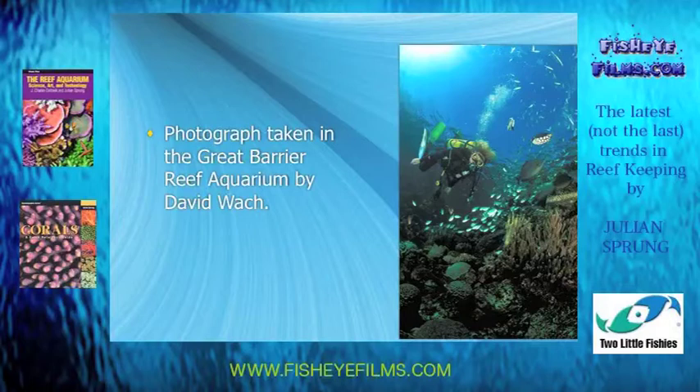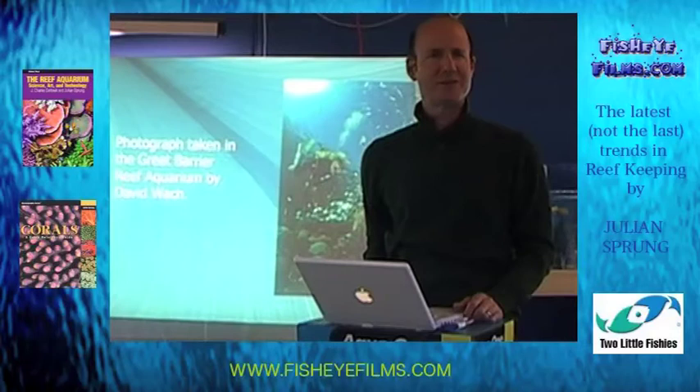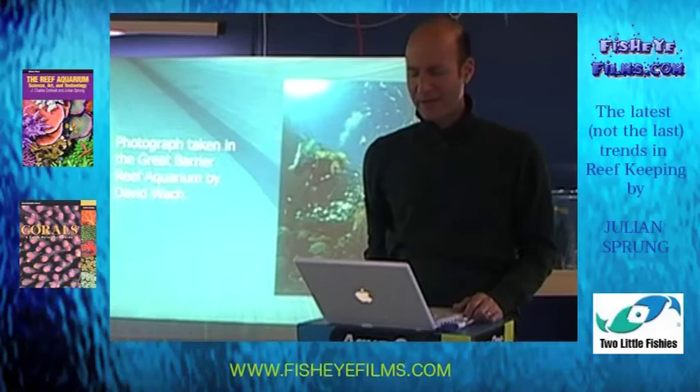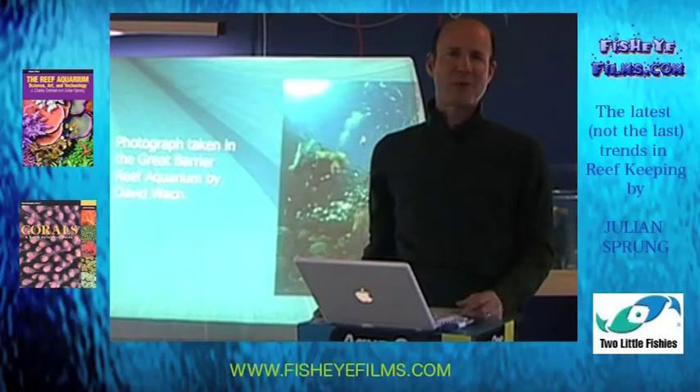This giant aquarium — big enough to scuba dive in — is the Great Barrier Reef Aquarium. That one is only moderately successful. The rock structure was just some giant boulders thrown in, with corals placed in the little crevices between them. It's not well thought out; that's not the way the reef actually looks.